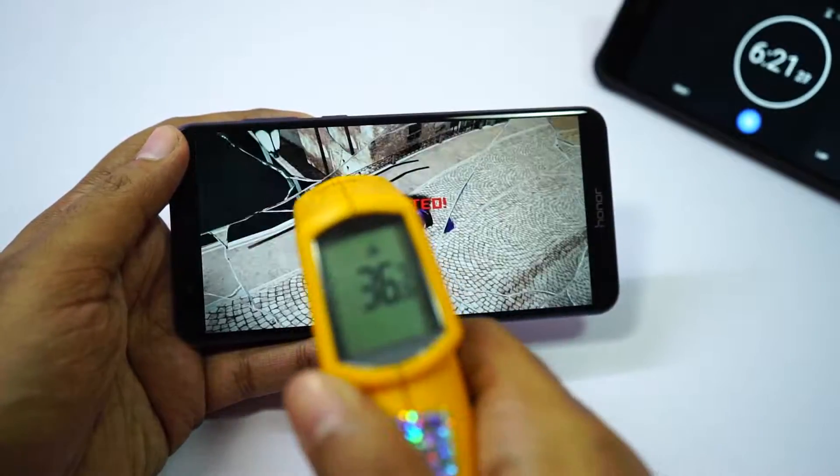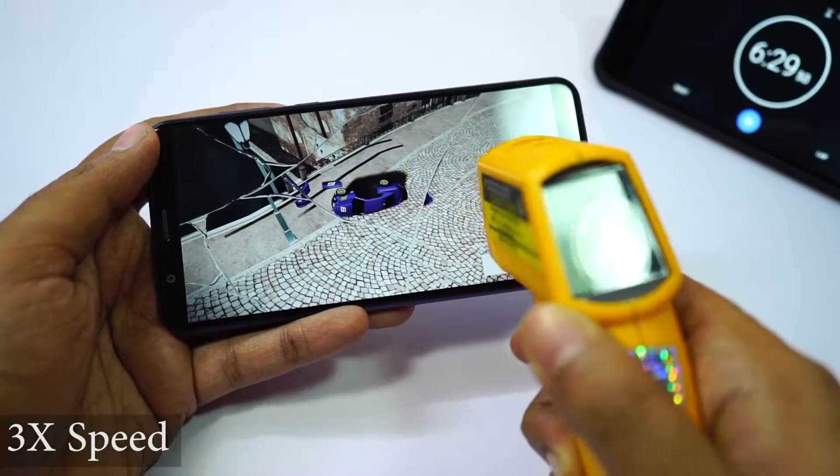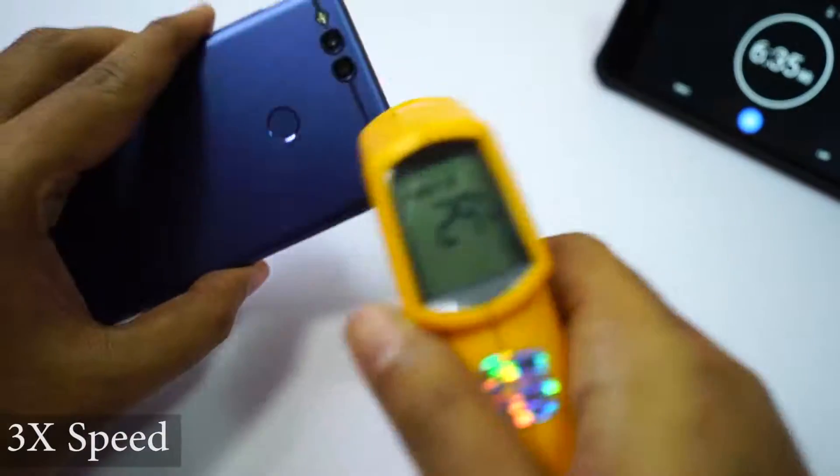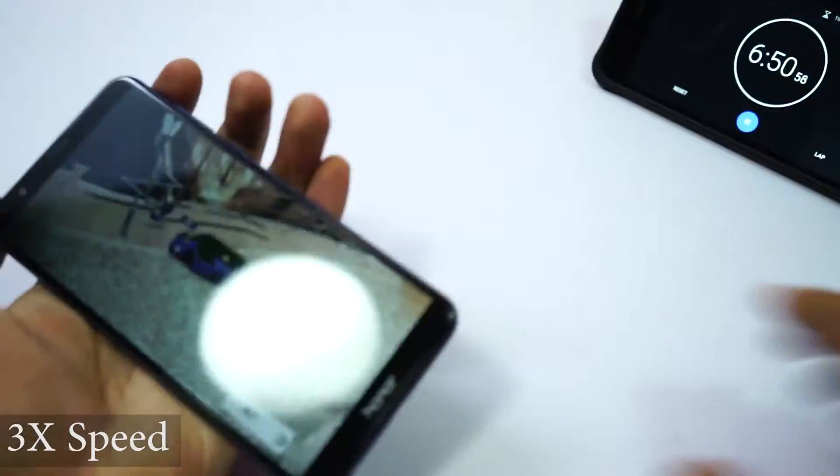That was the first race I completed. The maximum temperature was 41 degrees on the front and 40 degrees on the back. As you saw, there was a lot of lag — it is still playable, but if you want a smoother experience, change the graphic quality from settings.